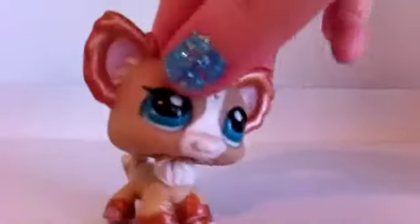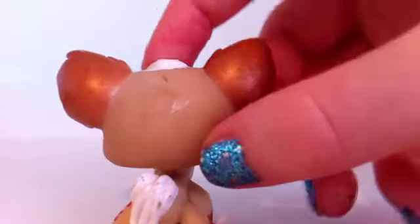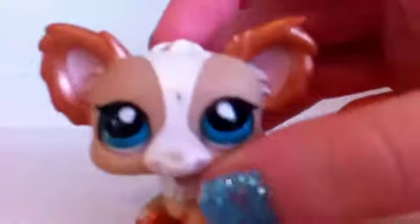I have this chihuahua. It does have a little rust on the white, but yes, it has blue eyes and it's in pretty good condition, except for this part. It's in okay condition.